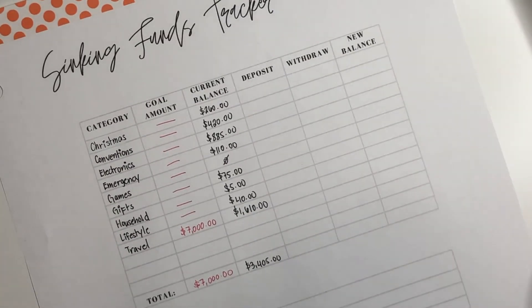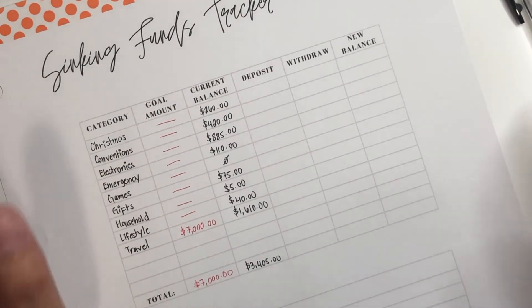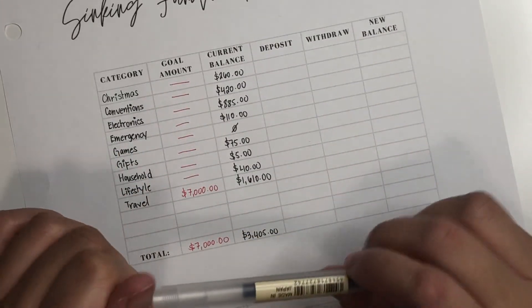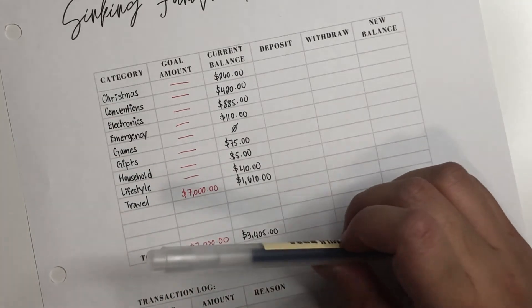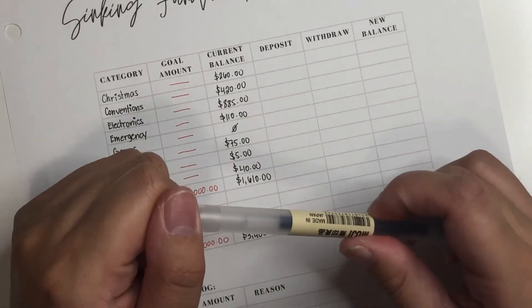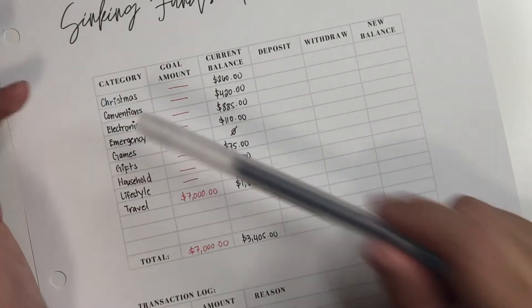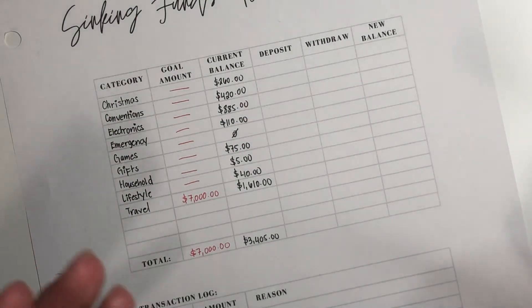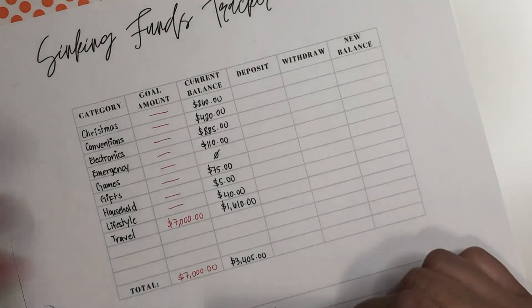For the deposits, there's going to be a bit of discrepancy on the electronics side. My K-pop channel has just reached its $100 threshold — every time your channel makes over $100, YouTube deposits that into your bank. In October I did meet my $100 threshold, which will be deposited into my account this month. So for electronics, there's going to be an extra deposit of $100, plus the regular sinking fund amount.